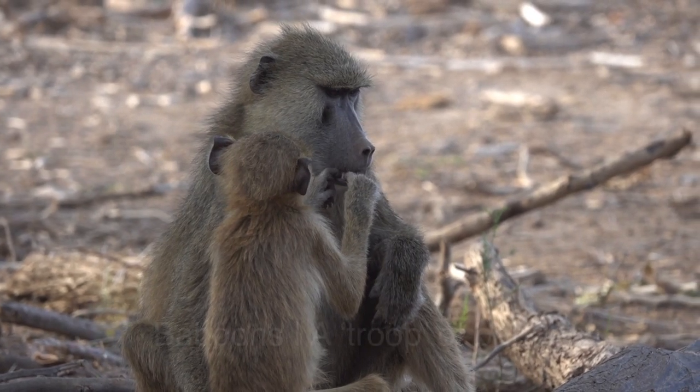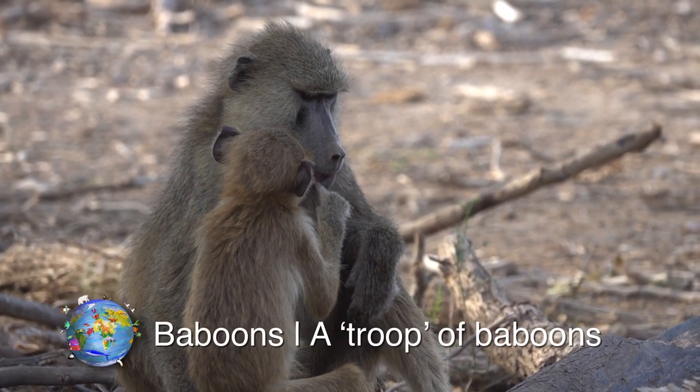We set off into the evening sunset and found all sorts of animals that we haven't already seen.